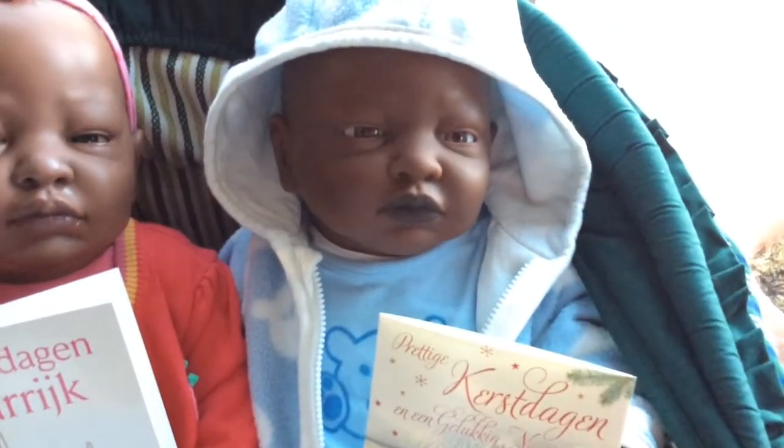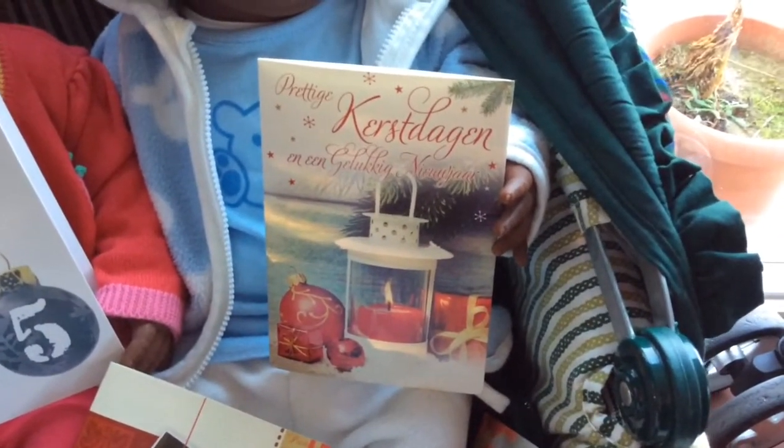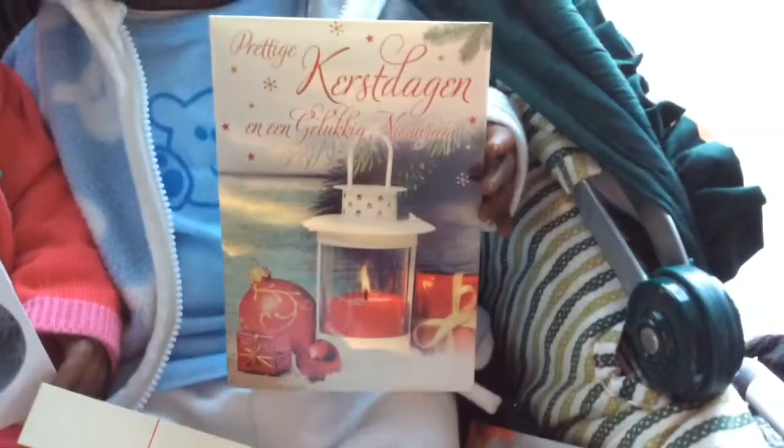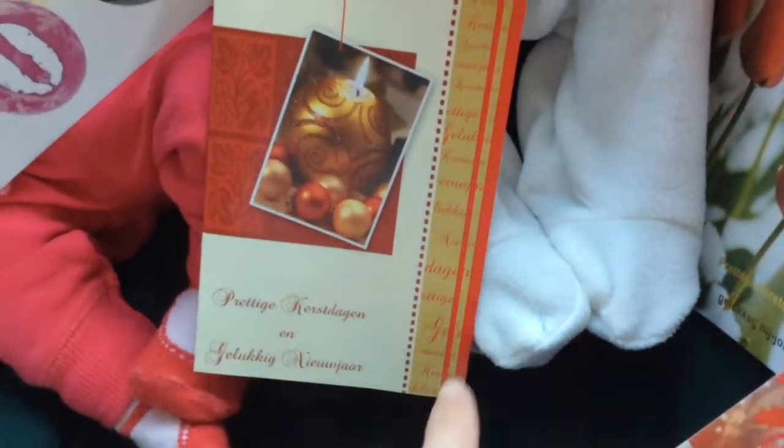And then her twin brother Aielle, who isn't reborn yet but I'm going to reborn him this year. Nice Christmas days and a Happy New Year — that's what his card looks like. You can also see the text on it.